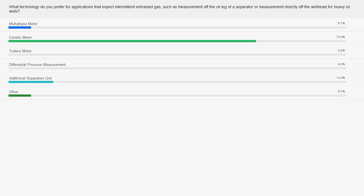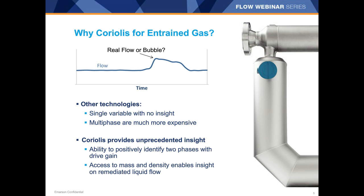It looks like 73% of the folks on this call prefer a Coriolis meter. A number of folks also put in an additional separation unit, which can be a great solution, especially if things are fairly gassy. The reason why Coriolis is likely preferred is because of their consistent reliability and performance and their multivariable nature. When you're looking at an older technology and you see a noisy flow trace, you're left wondering: is that a real flow or a bubble?